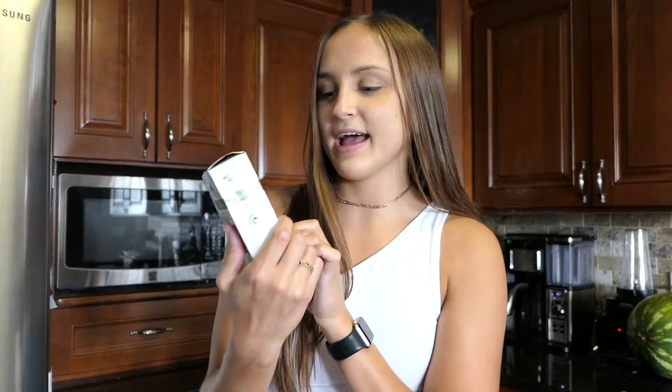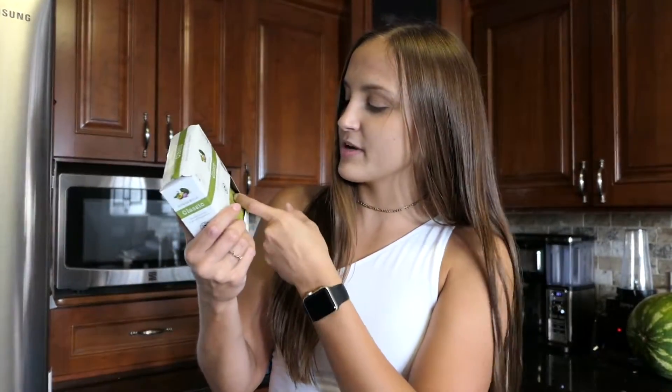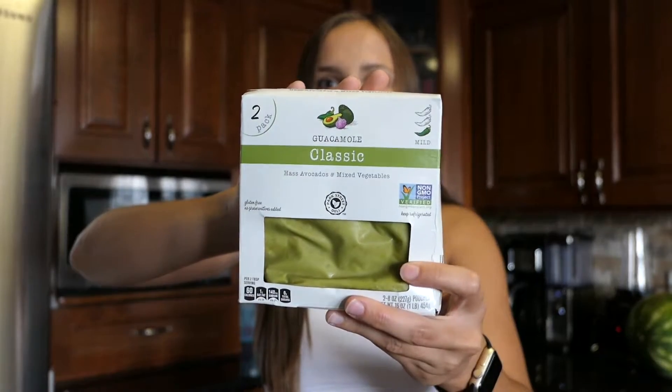Going along with that, this has been a longtime favorite of my family's — they have this guacamole. It's the same label as the hummus, like their generic brand of dips. I used to not be a guacamole person, but when my mom started buying this, we eat it with chips, put it on tacos or nachos, and it is so good. They have the classic style with avocados and mixed vegetables, and also a restaurant style that's a little chunkier. It's mild, not too spicy, and it comes in two packs so you don't have to open both at once.